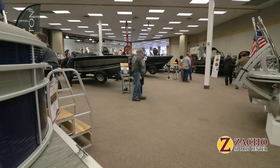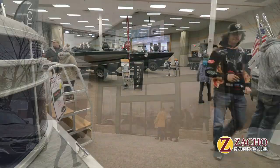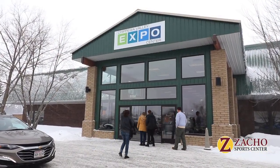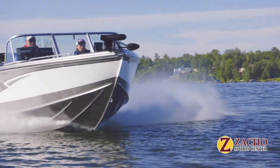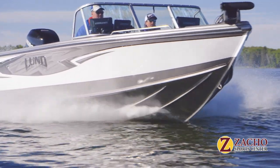The Expo ends on Sunday, so before you settle in for a little football, make your way down to the Chippewa Valley Boat, RV, and More Expo, so that when spring returns, you'll be ready to get on the water.